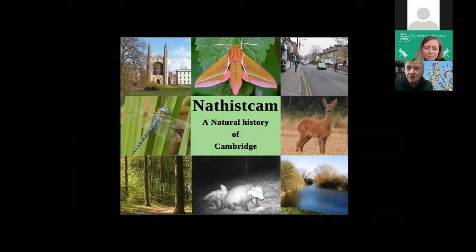NatHIS-CAM, which I'm going to talk about, is a study of the natural history of Cambridge. It was started in 2016 by Mark Hill and the Cambridge Natural History Society, and the aim has been to produce a snapshot of the plants and the animals that are found in Cambridge.